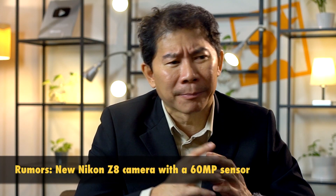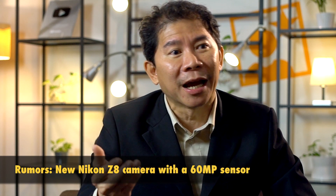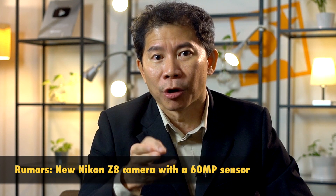Nikon Rumors reports that Nikon will be making the Z8 available soon. It's a rumor, but I'm not surprised. Accordingly, the sensor comes from Sony and it's supposed to be a 60-plus megapixel camera. No prizes for guessing — it could be the same sensor as the A7R IV. Heard from Canon? Is Canon launching anything? No.